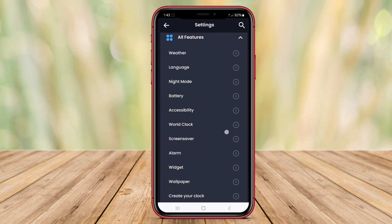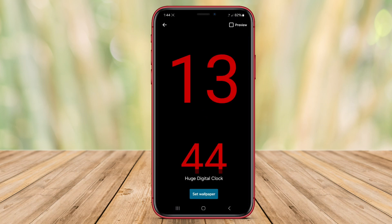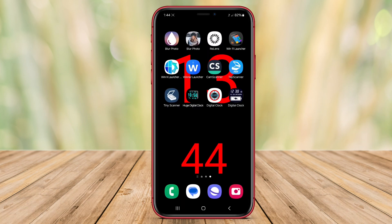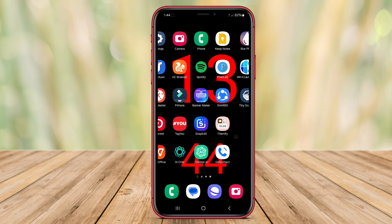Additionally, Huge Digital Clock provides various themes that users can choose from to personalize their clock display. With the option to switch between a 12-hour and 24-hour format, users can easily adjust the time display according to their preference.